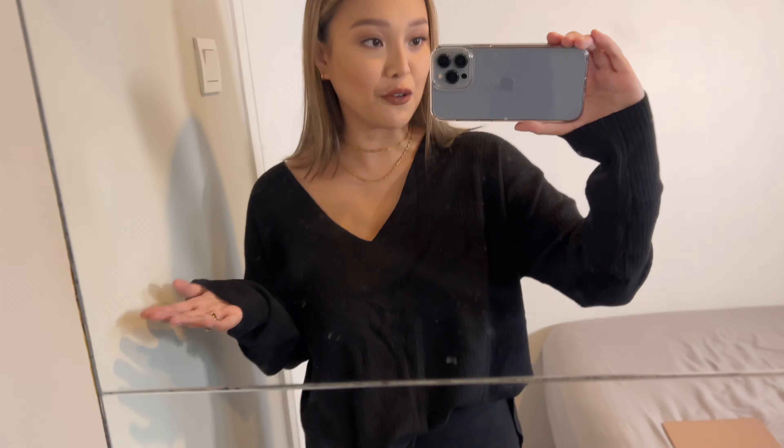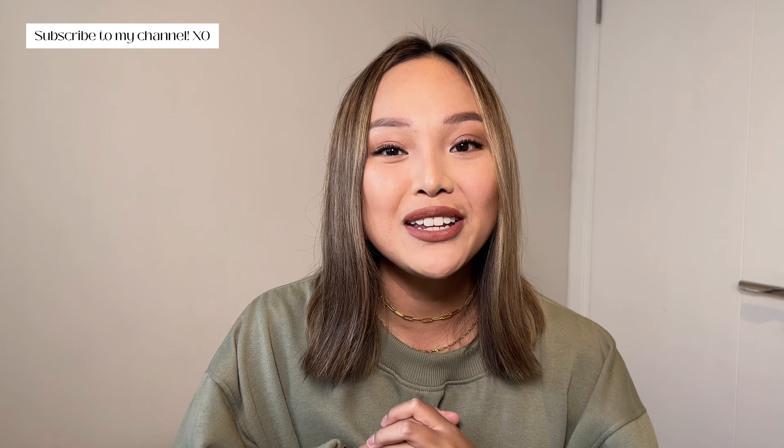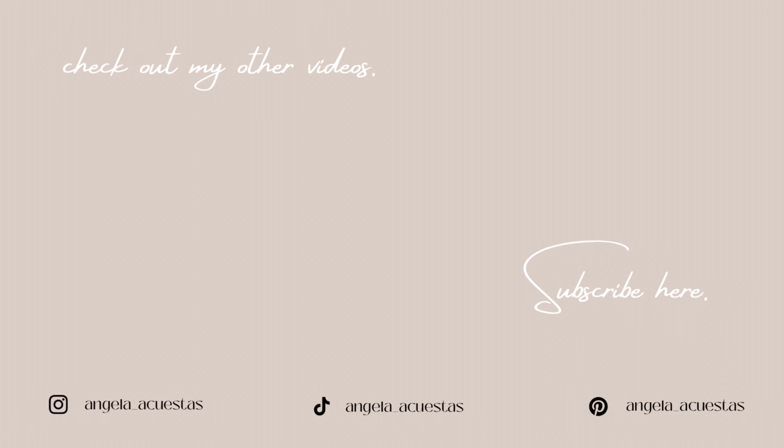And that's everything I picked up from H&M! I hope you guys liked this video. Thank you so much for watching — if you're new here, I'd love it if you subscribed. Don't forget to drop a like and a comment because it really helps with the algorithm. I'll see you guys in the next video, bye!